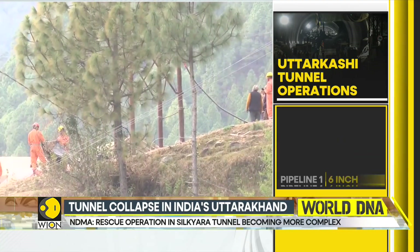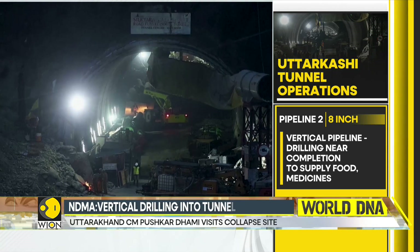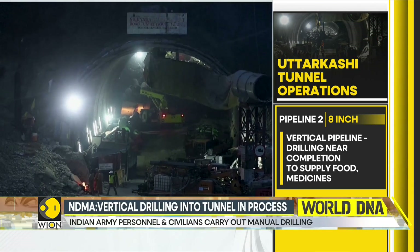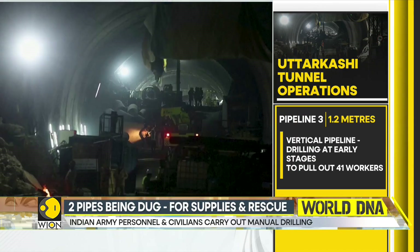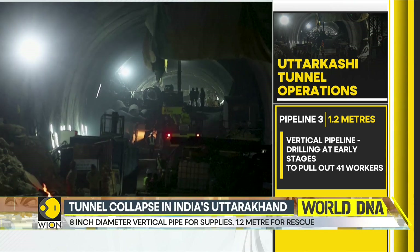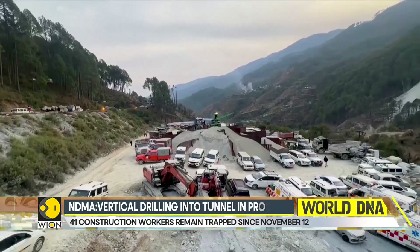The NDMA official has informed that the vertical drilling into the tunnel is being carried out with awareness of the geographical challenges that the area presents. He also added that manual drilling is the best possible option to rescue these workers once the auger machines are removed. As of now, only a few meters of drilling is required with no metal obstruction.